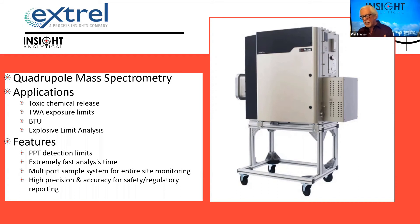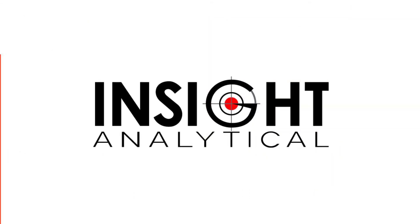We can have very low detection limits down to parts per trillion levels and extremely fast analysis time. Because of that fast analysis time, we can multi-point sample these — putting in valves that let us have 16 or 32 sample points and just switch between the sample points and do that fast analysis.